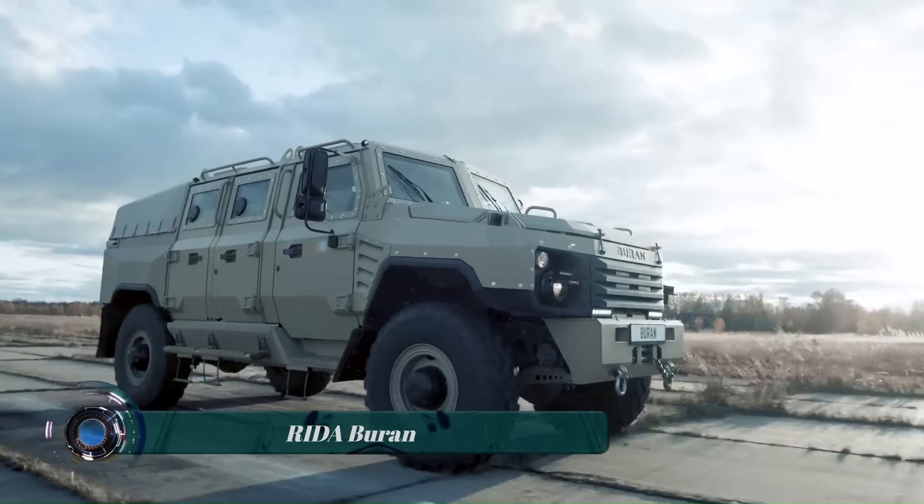Despite its powerful engine, the Sand X-Bike is relatively lightweight and agile, making it easy to maneuver and control. This is thanks to its aluminum frame and composite body panels. The Plachin Sand X-Bike is priced at around $120,000.